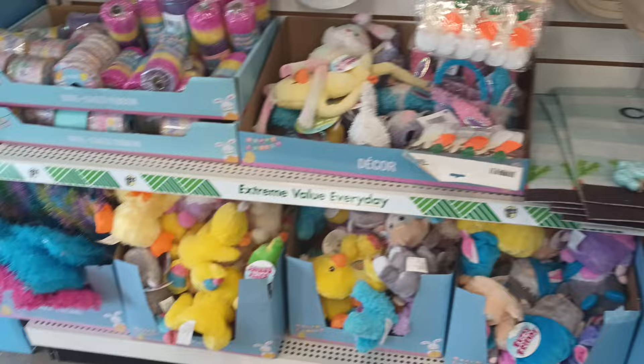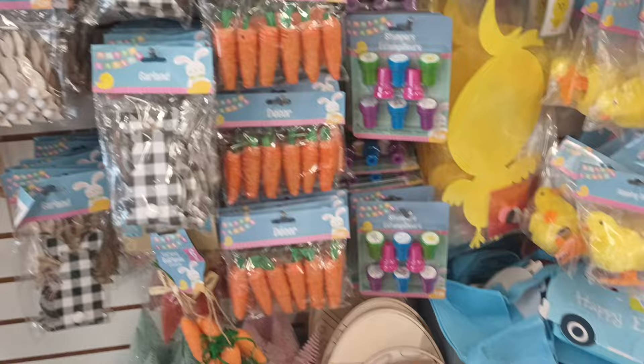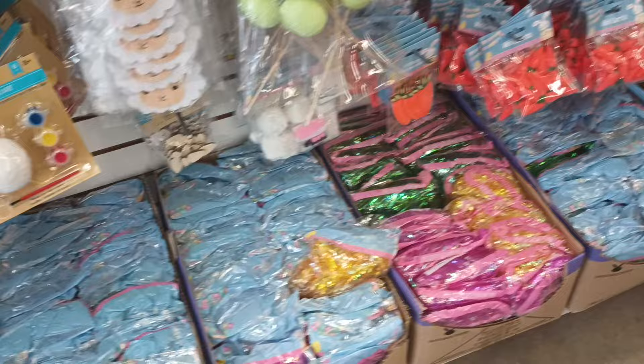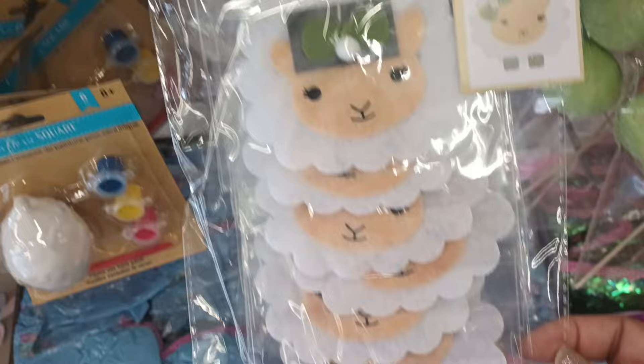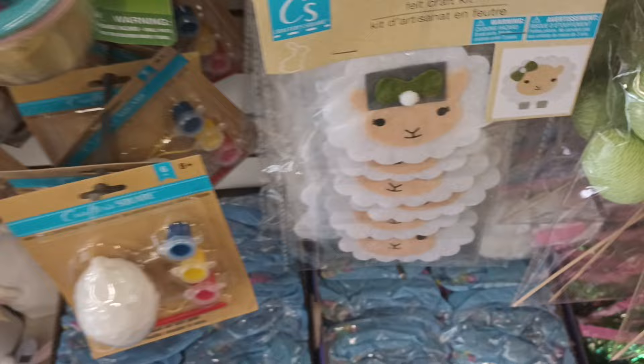Of course we are still in full force for Easter, and the majority of these items we have seen, but it's kind of cool that you can still rack up if you haven't done any of your Easter decor. You still have a lot you can do for the baskets. Now that looks new — this is a felt craft kit with a lamb with a cute little green bow. Y'all know I'm here for the bow. That is cute, that is new!